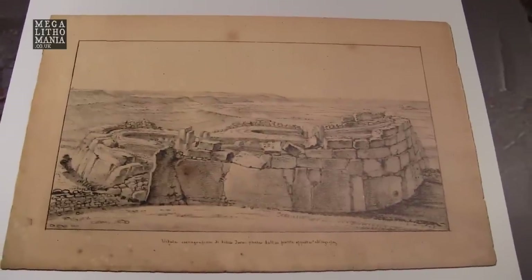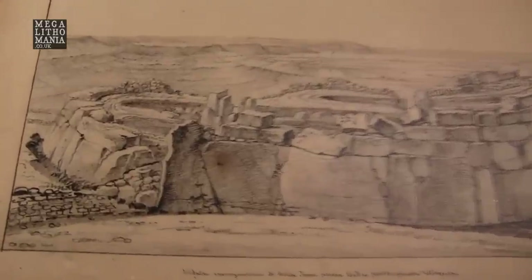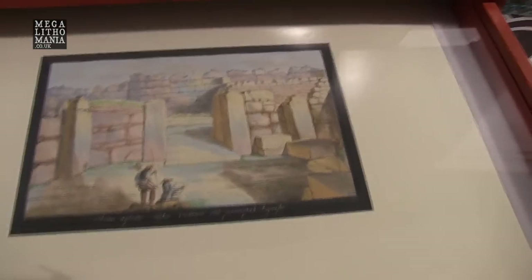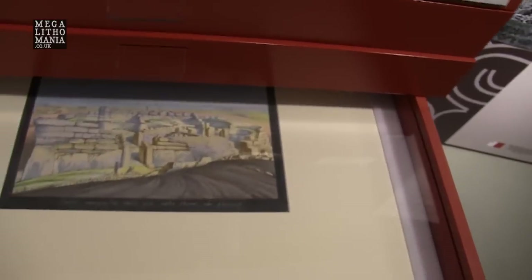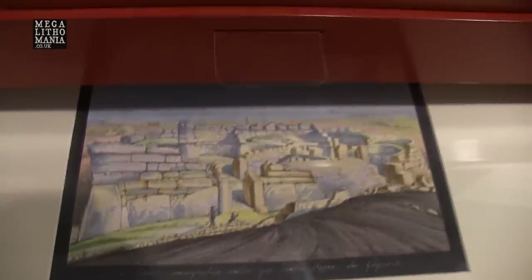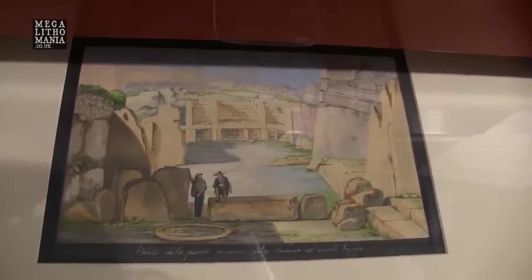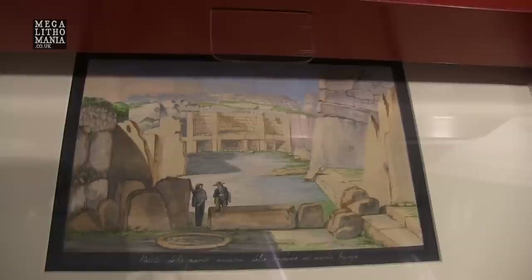After the 1920s, Ġgantija was cleaned of all the soil and debris, and there were many drawings done. Here are just some examples — you can see the beautiful style that was used in putting these together. These are in some interesting drawers, and this is by an unknown artist, some time in the 1800s. This is like an aerial view of what the Giant's Tower, or Ġgantija, looked like, and this is the view of the second left-hand apse of the South Temple. So thank you, unknown artists, for providing these wonderful pictures for us to view today.